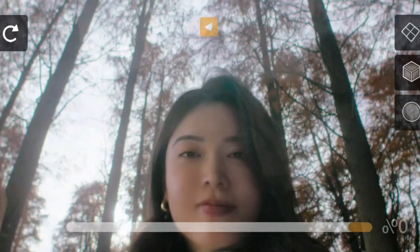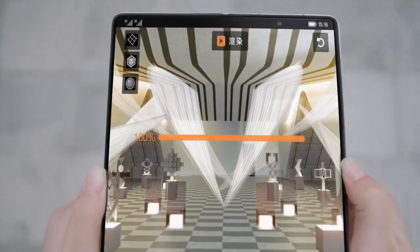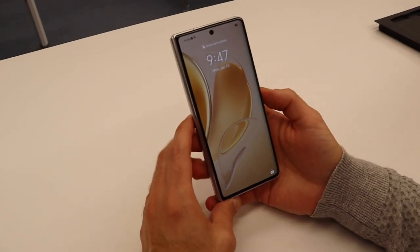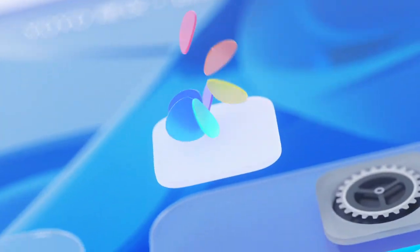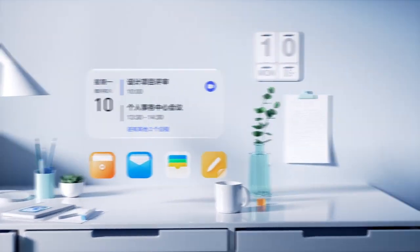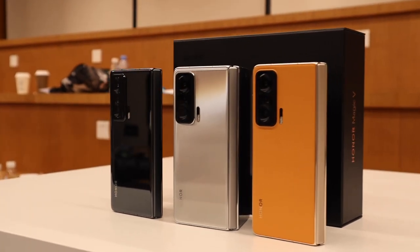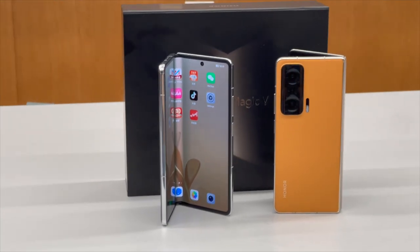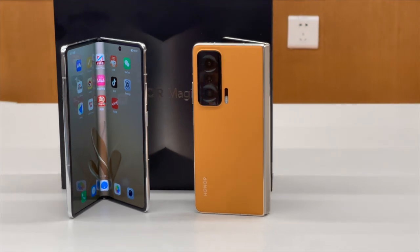Internally, the Magic V runs Qualcomm's latest chipset, the Snapdragon 8 Gen 1, paired with 12GB of RAM and either 256GB or 512GB of storage. It is 5G compatible and runs Honor Magic UI 6.0 on top of Android 12, which supports multiple app windows at the same time. The phone houses a 4750mAh battery that supports 66W charging. Honor says you can fully charge the battery in 40 minutes, or reach 50% capacity in just 15 minutes.